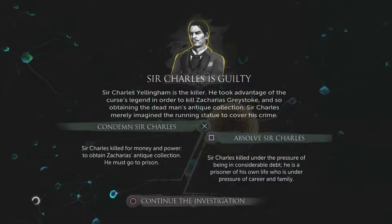So we've got Sir Charles is guilty already. Sir Charles Yellington is the killer — he took advantage of the curse's legend in order to kill Zacharias Greystone and obtain the dead man's antique collection. Sir Charles killed under the pressure of being in considerable debt — he is a prisoner of his own life under pressure of his family. Or we can continue the investigation.